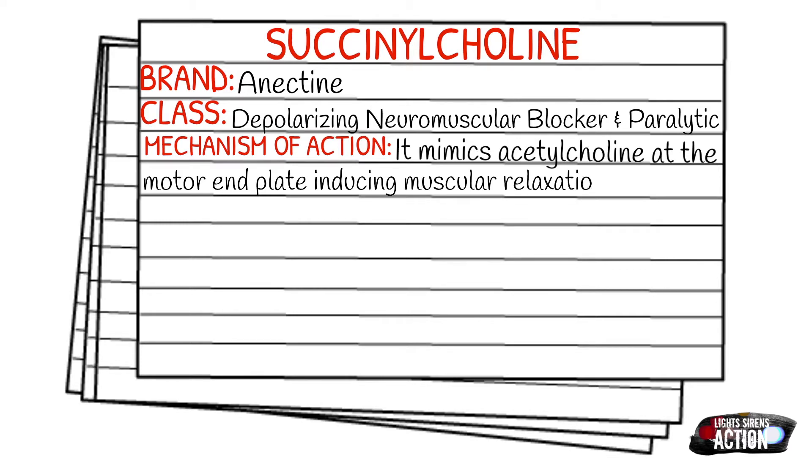The mechanism of action is that it mimics acetylcholine at the motor end plate, inducing muscular relaxation and paralysis. This is manifested by fasciculations in the body.